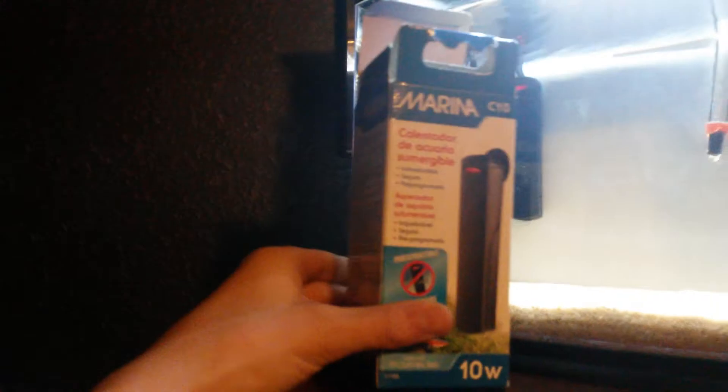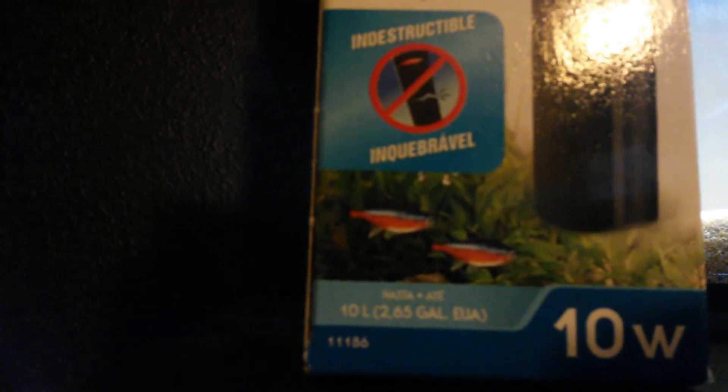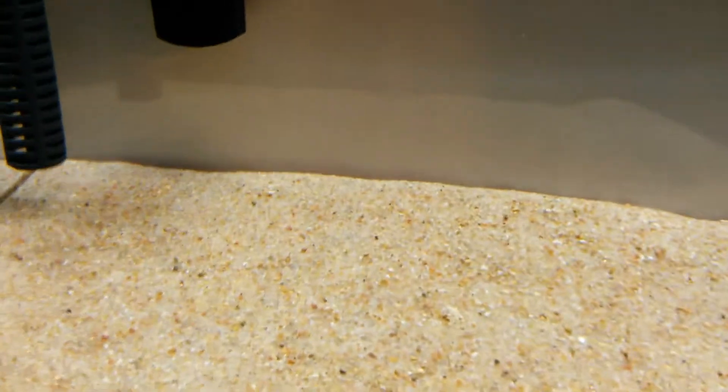We got a heater in the back — this heater right here — it's a 10-watt, made for 2.65 gallons, so that is perfect for this three-gallon. We also got a ten-gallon filter on a three-gallon tank, so that's about three and a quarter times more filtration than I need, but that is good for a saltwater tank — it gives it more filtration.